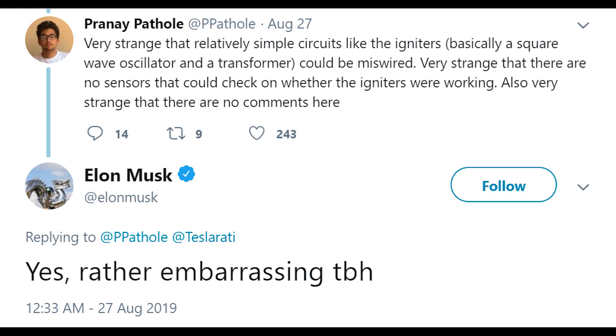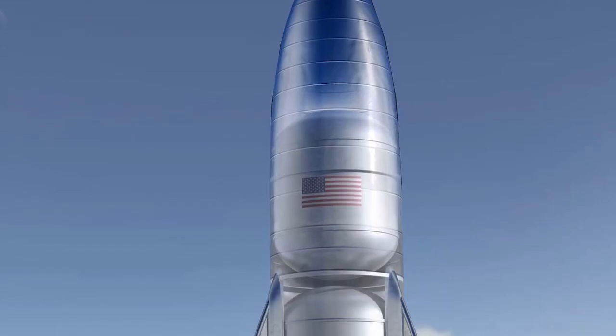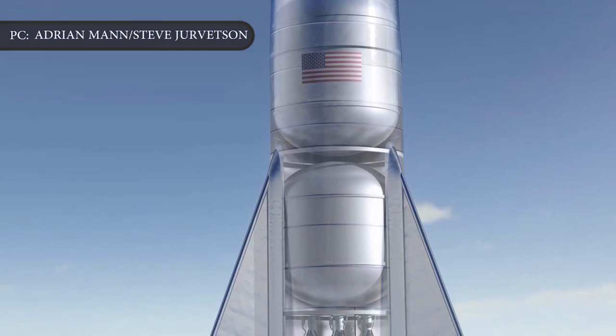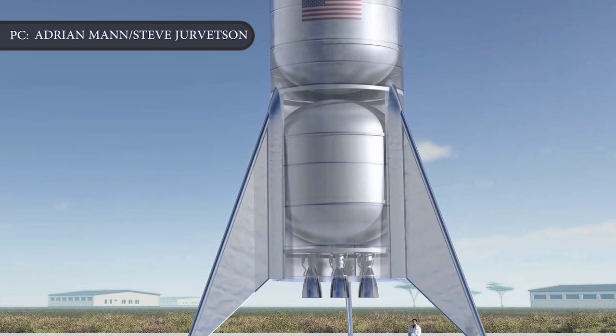Overnight, Musk responded to a Twitter user who questioned why there weren't sensors or checks on the igniters — devices crucial to the rocket taking off — to verify they were working. "Yes, rather embarrassing," Musk replied. Whatever SpaceX workers did to correct the glitch apparently worked, and with the Starhopper's final flight now in the can, SpaceX can move forward with attaching more Raptor engines to bigger and more capable prototypes.